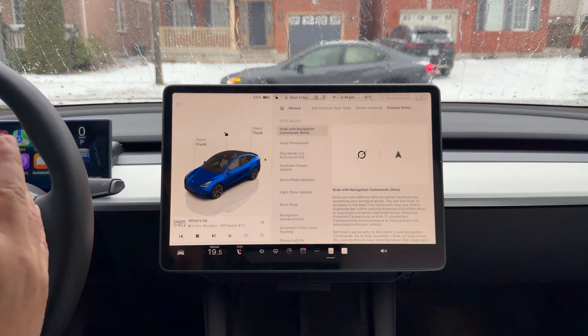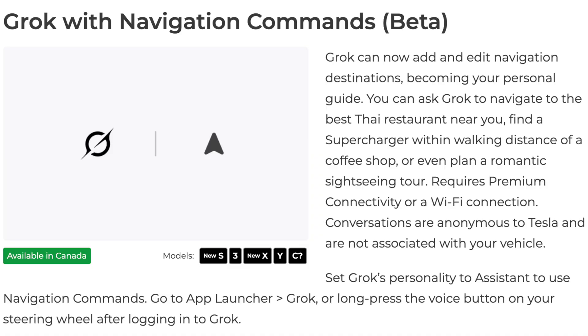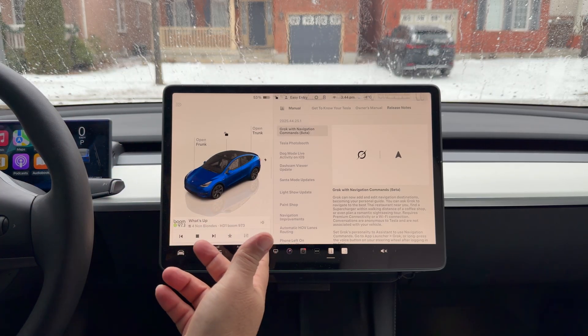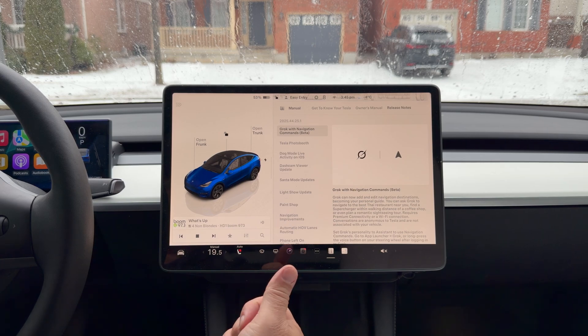Let's get right to it because this is going to be jam packed. First and foremost: Grok with navigation command. We had Grok a little while ago and it was sort of standalone, self-contained. Now it seems to be slowly integrating with the car, and they're starting with the navigation.